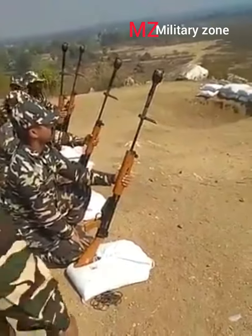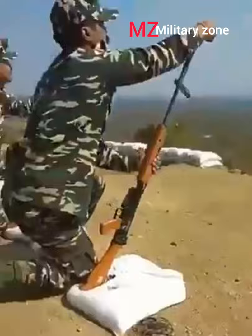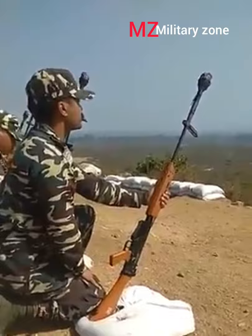The L1A1 self-loading rifle, also known as the SLR, is a rifle used by militaries around the world. The SLR is designated by the Canadian Army as C1A1, or in the U.S. as the inch pattern. The FAL is a British version of the FN FAL battle rifle produced by the Belgian armaments manufacturer FN Herstal.